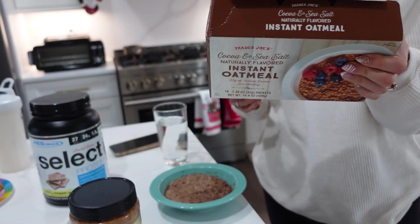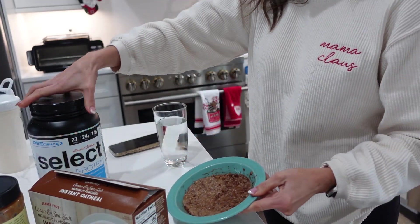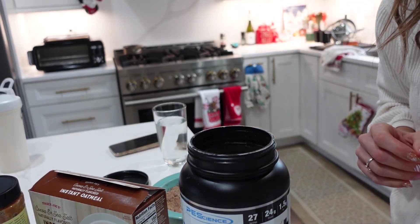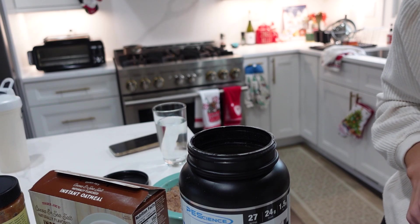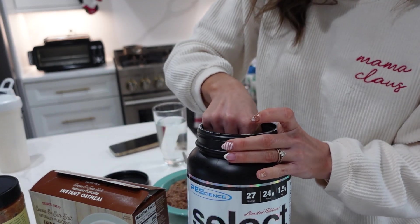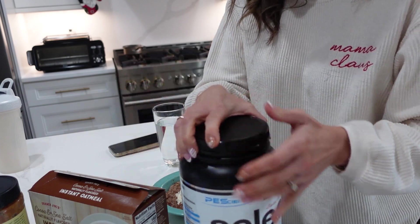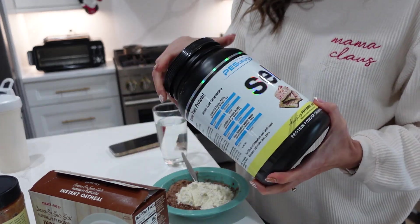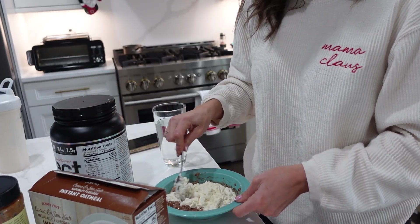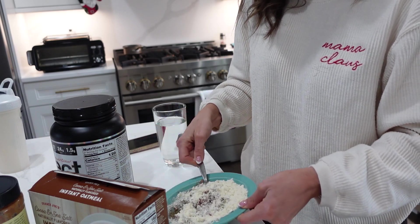I wanted to show my go-to breakfast lately — it's so easy. I love this Trader Joe's instant oatmeal; this is the cocoa and sea salt one, it's so good. Cook the oatmeal first and then add the protein powder in, because sometimes if you do the protein powder and oatmeal together it bubbles and the protein powder gets heavier. Then add a scoop — this is the Pea Science peppermint mocha flavor — and mix it in. I should have used a bigger bowl. Then top it with blueberries and almond butter.